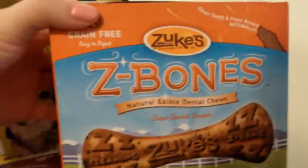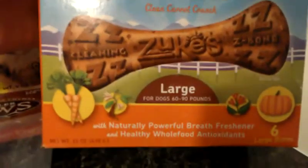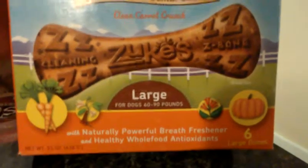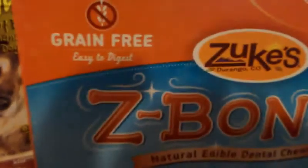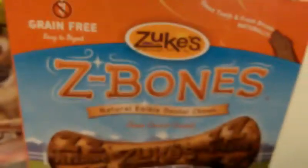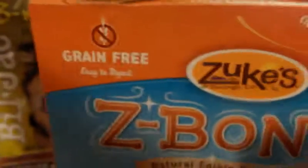I got these Z-Bones from Zooks, and they're natural edible dental chews. These were the large, and they're supposed to be pretty good — there are six bones in the bag and they're supposed to be grain-free and easy to digest. And if you can hear whining in the background, my dogs are in their crates, supposed to be eating their lunch, but I'm pretty sure they can smell all of this, so they're having a little bit of a fit.